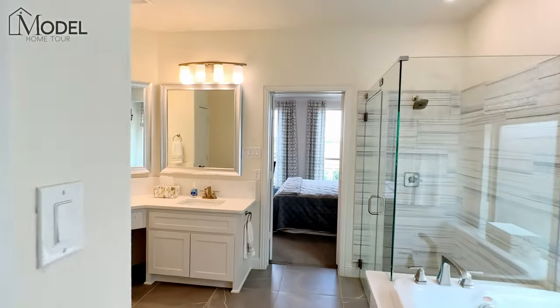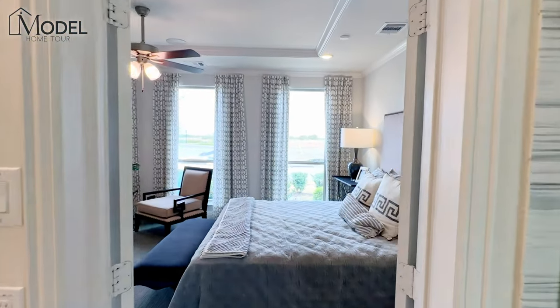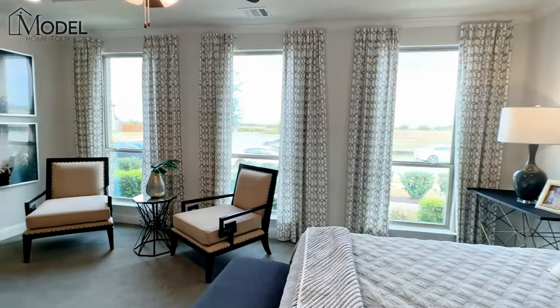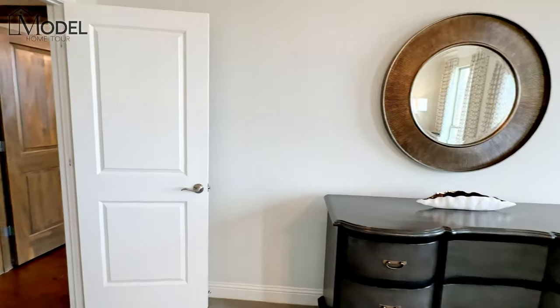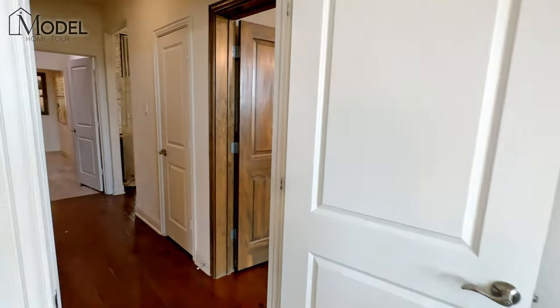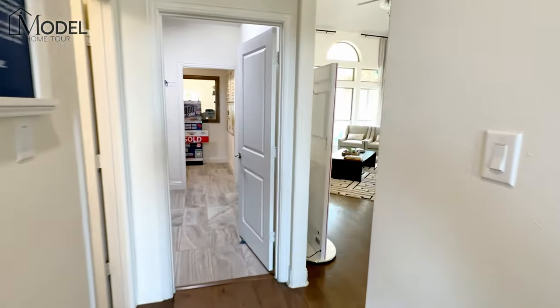Great floor plan. As mentioned, they actually have availability right now of this model being built as a spec house that is all decked out with lots of upgrades including the media room, and that's on the market just over $900,000 as of today's recording.